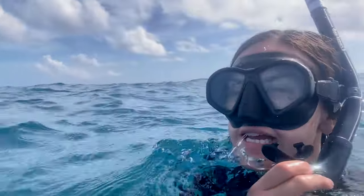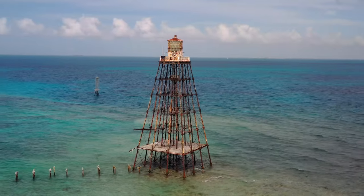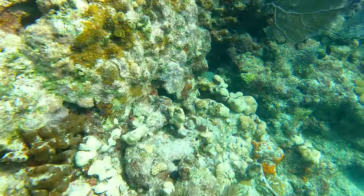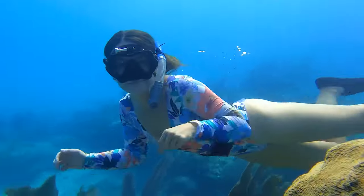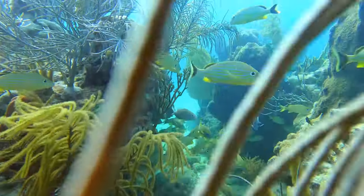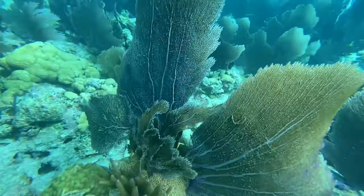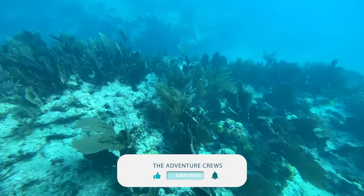We're excited to take you along for the ride and show you what all there is. It's hard to truly capture how beautiful it is down here — we're really new at underwater videography. As we perfect our free diving skills, we're so eager to share the underwater world with you. If you enjoy our videos, be sure to like and subscribe — you won't regret it.